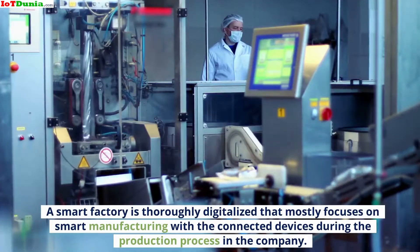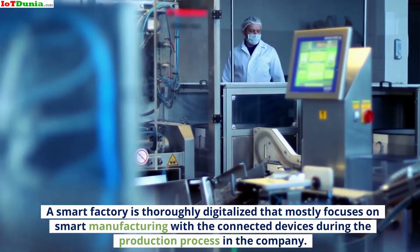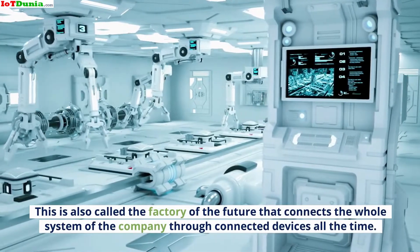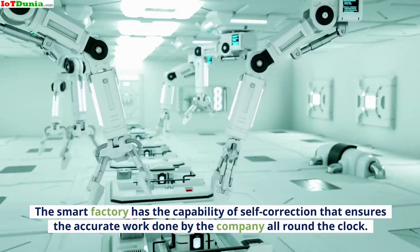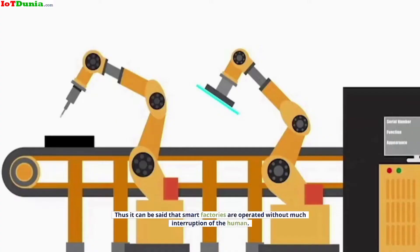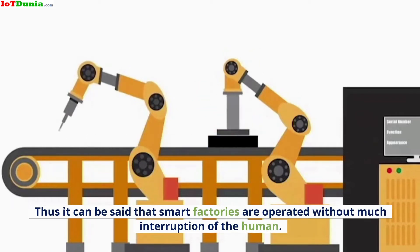A smart factory is thoroughly digitalized and mostly focuses on smart manufacturing with connected devices during the production process in the company. This is also called the factory of the future that connects the whole system of the company through connected devices all the time. The smart factory has the capability of self-correction that ensures accurate work done by the company around the clock. Thus, smart factories are operated without much interruption from humans.